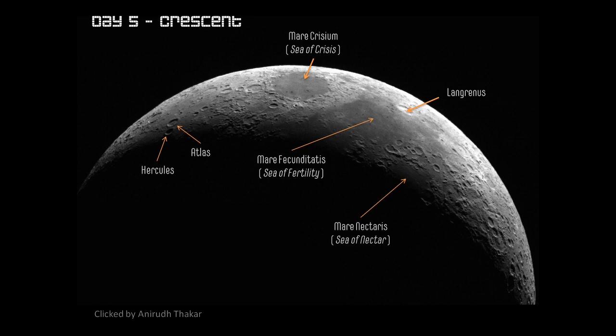We also have another sea becoming visible — the Sea of Nectar, or Mare Nectaris. It's more to the south and we'll talk more about it tomorrow. The Mare Australe, as you can see in this picture, is the sea towards the south side of the moon. This was not visible yesterday, but let's today look in a bit more detail at the south side.